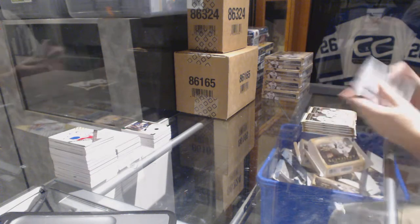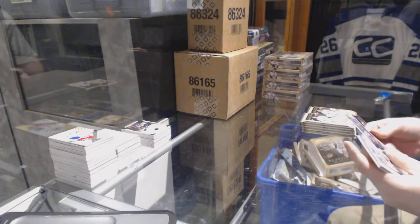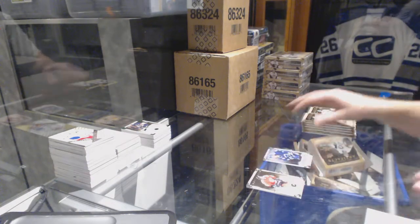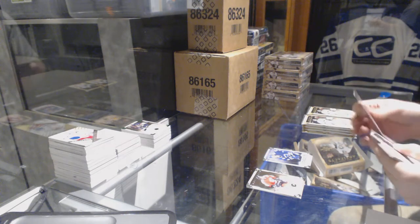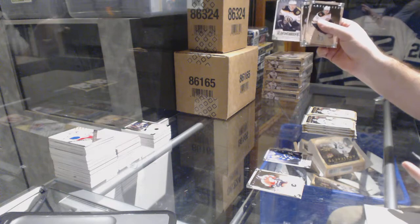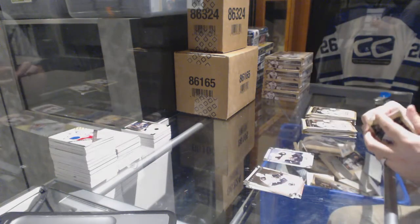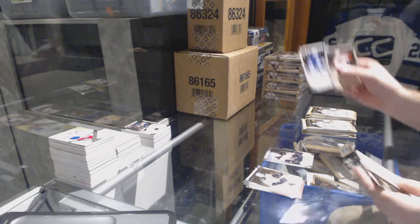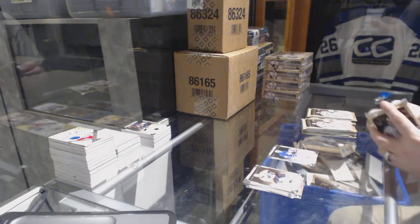Patch quality has been pretty sweet so far. For the Vancouver Canucks, Jordan Schroeder rookie to 999. For the Boston Bruins, Ryan Spooner to 999. For the Maple Leafs, Ed Belfour to 999.